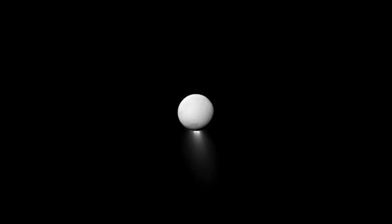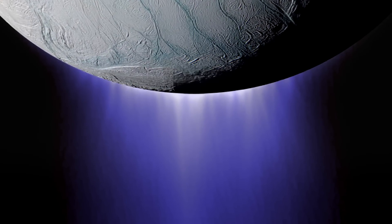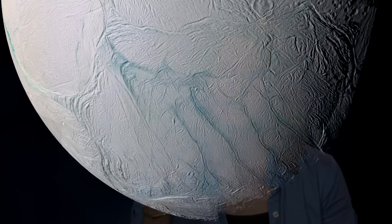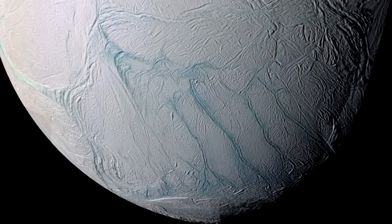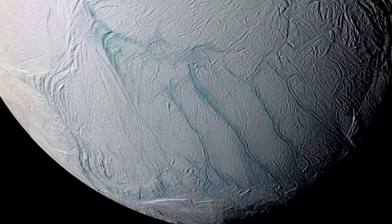Enceladus is a tiny moon, but it's really intriguing. It's got this plume that is shooting out from its south pole. The plume is mostly comprised of water — water ice — that gets frozen when it's ejected out into space. Most of these particles are coming from four major fractures that we call tiger stripes.